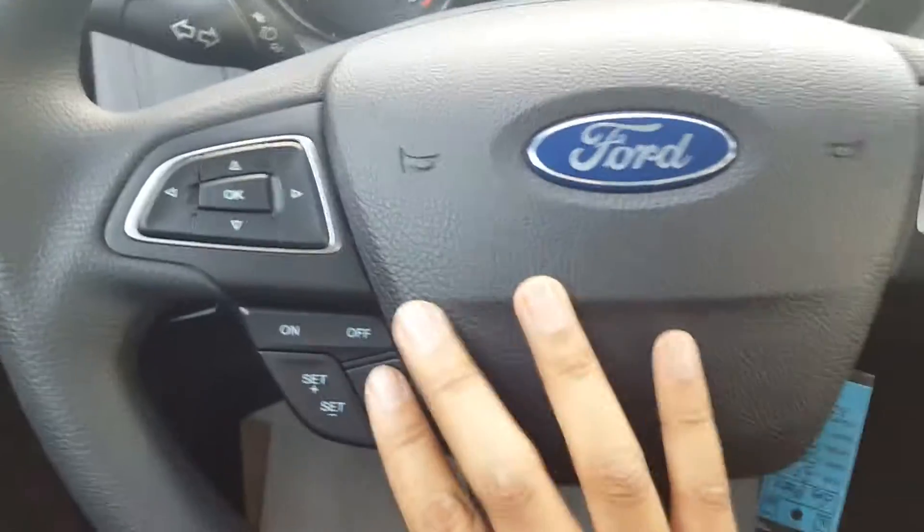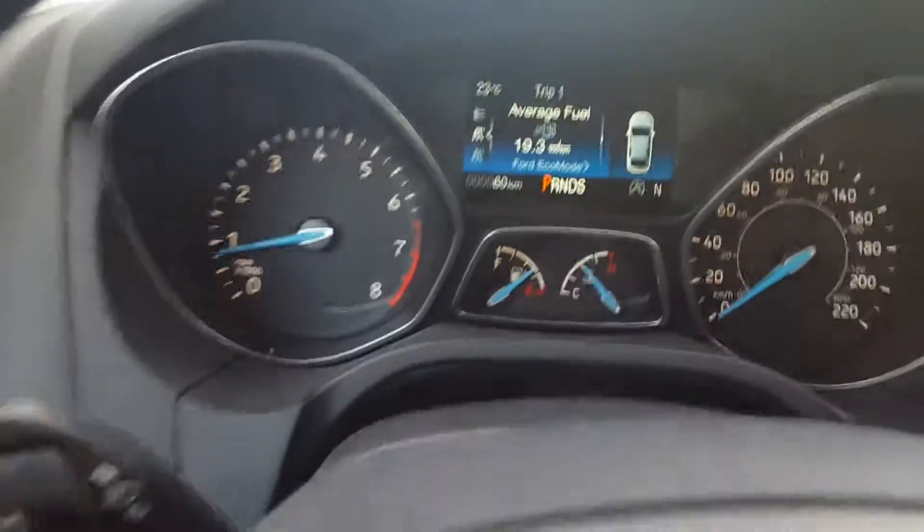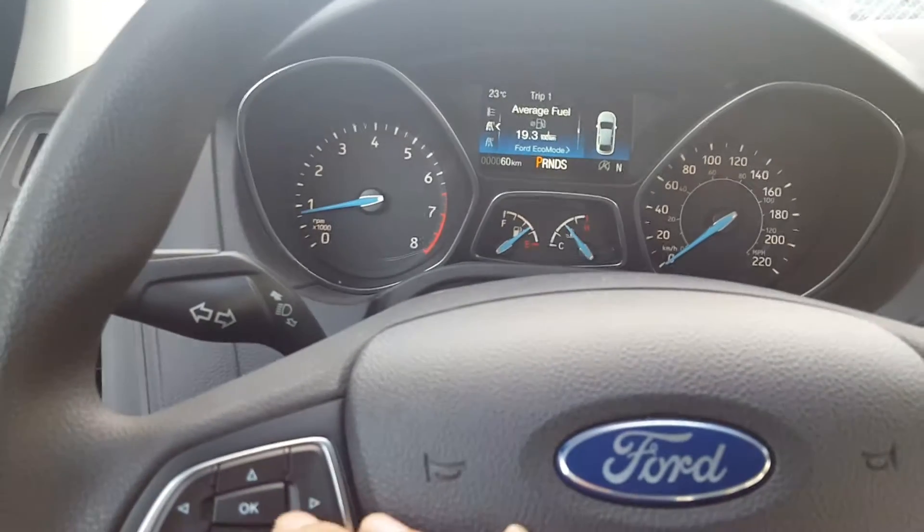On the left side of the steering wheel you have your light settings. On your steering wheel you have your cruise control and your sync voice activated system. You also have an LCD screen right in front of you that you can control at your fingertips.